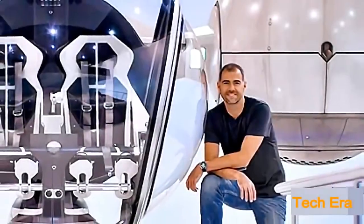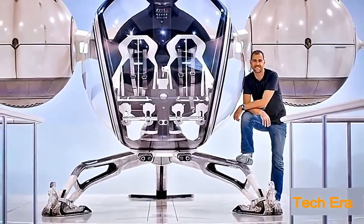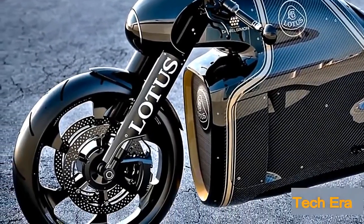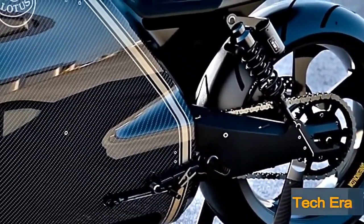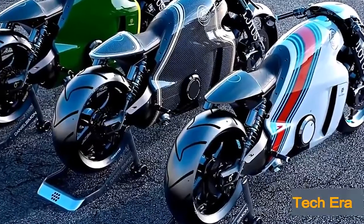And it's no wonder. Designed by Daniel Simon, best known for his work on Tron Legacy Light Cycles and the Bubble Copter in the 2013 movie Oblivion, the C-01 looks as if it comes straight out of a science fiction movie. The engine, which is artistically shrink-wrapped with carbon fiber and aluminum, a look inspired by the legendary Lotus 49 Formula One car of the 1960s, helps make the C-01 one of the most beautiful motorcycles ever made.